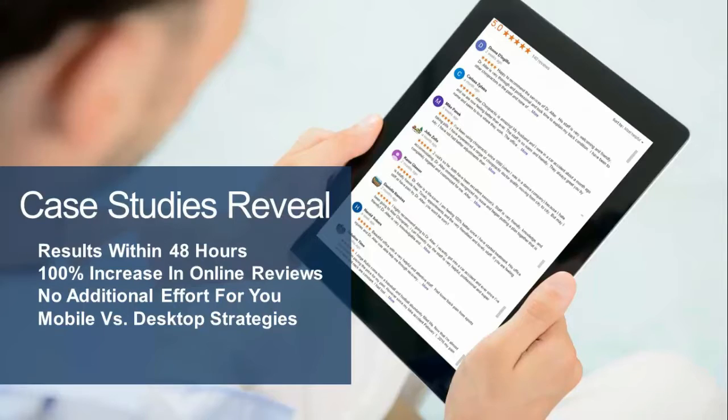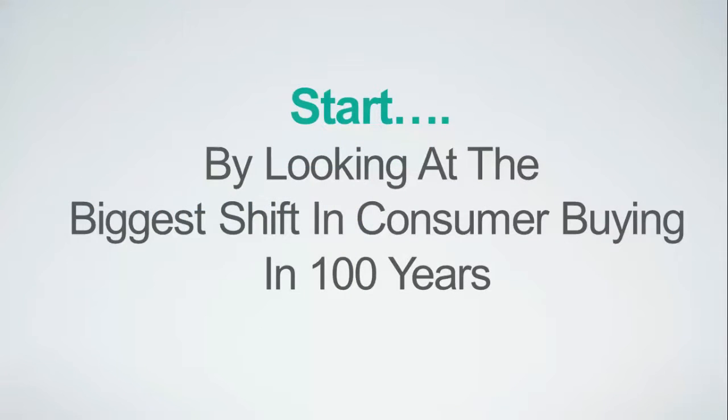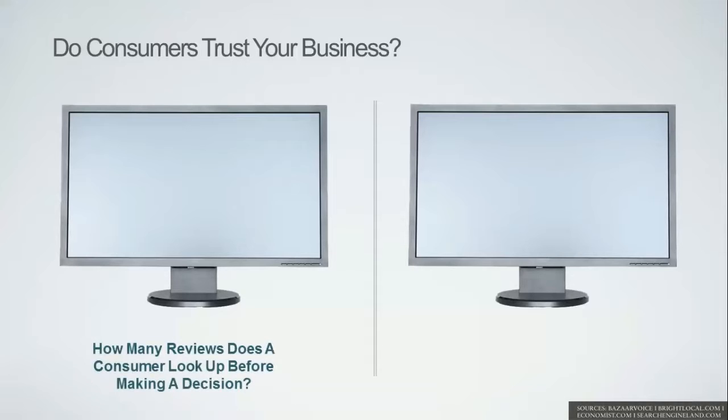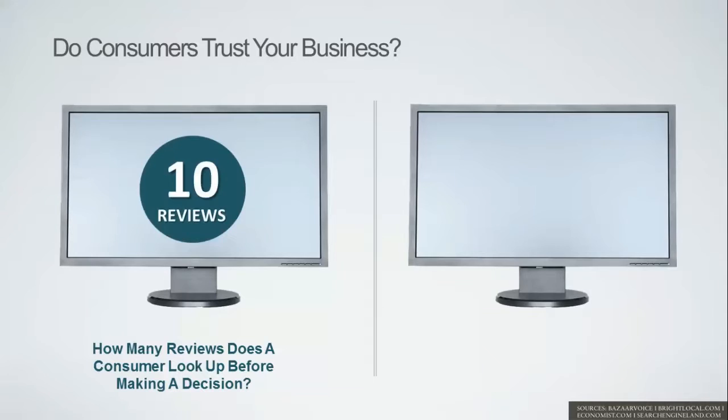Let's start by looking at the biggest shift in consumer buying in the last 100 years. Do customers really trust your business? After a tremendous amount of studies in the last few years, the question was asked: how many reviews does a customer look up before making a decision? Astonishingly, it's not just a few — it's 10 reviews.